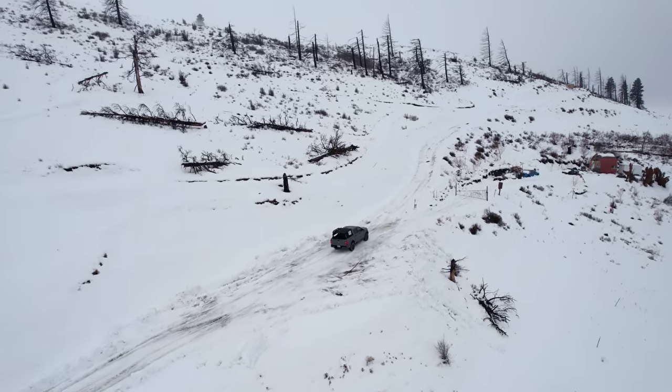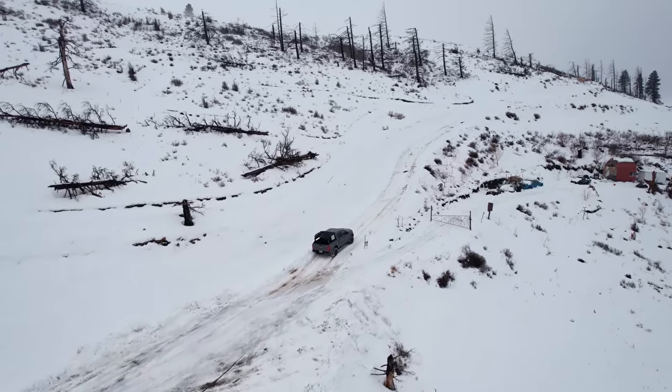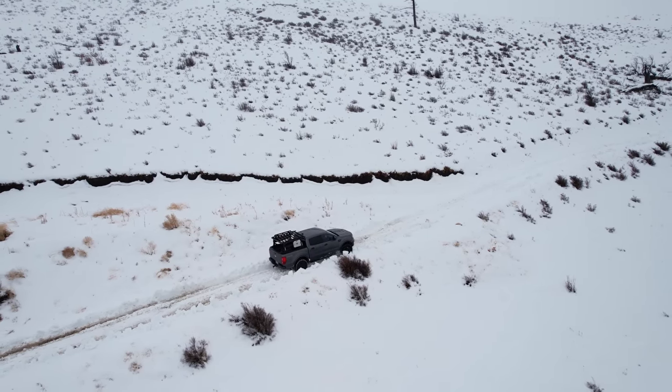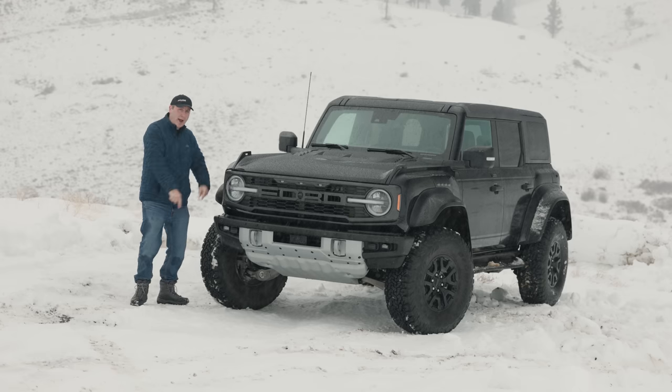So will the Bronco Raptor succeed? I did come out here yesterday with my Ford Ranger Tremor on the standard General Grabber tires, and I couldn't get up anything. So it's going to be a real challenge for the Bronco Raptor.